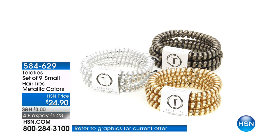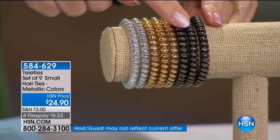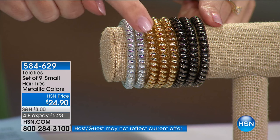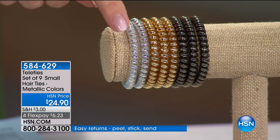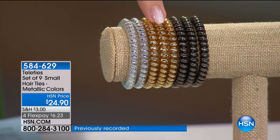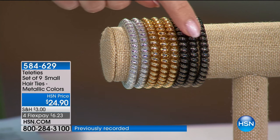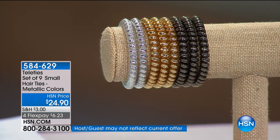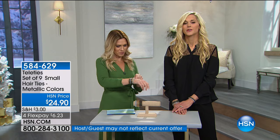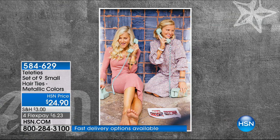We have something very special — a set of nine hair ties that don't look like hair ties, they look like beautiful bracelets. You're getting two — wait, three — metallic silver, three metallic gold, and three metallic bronze for $6.24 to get home. They're called Teleties. Liz, walk us through why you came up with something so innovative.